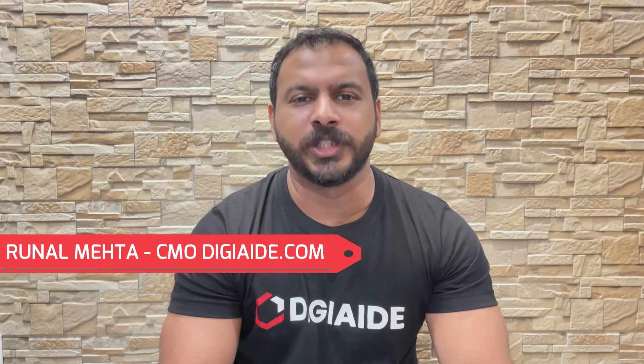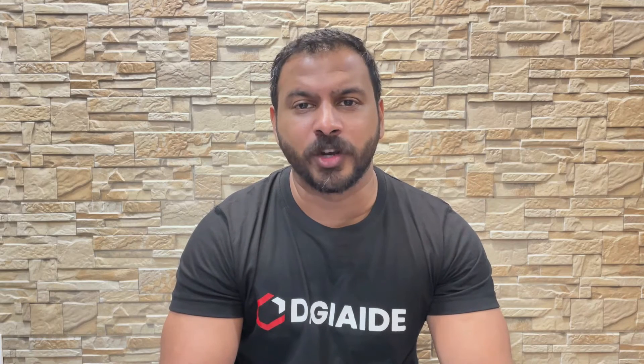Hello everyone, I am Ronald Mehta and welcome back to digi-ed.com, a platform where we make life simple for management students worldwide. In this video on the subject of retail management, we are going to cover the topic on information technology in retail.